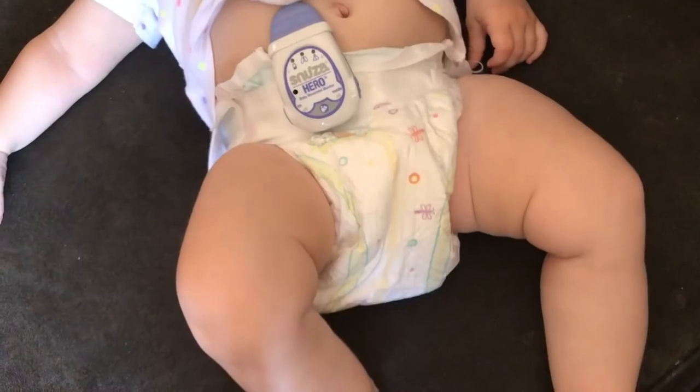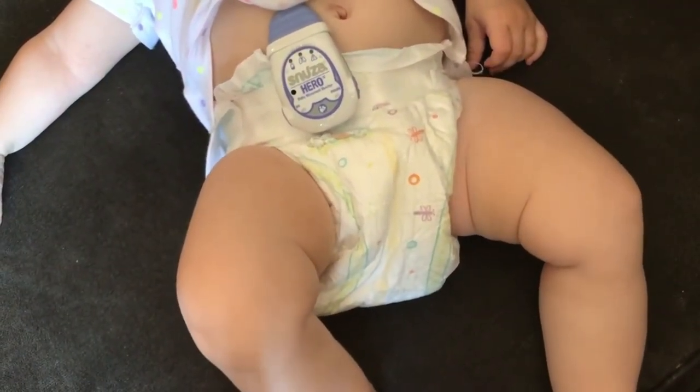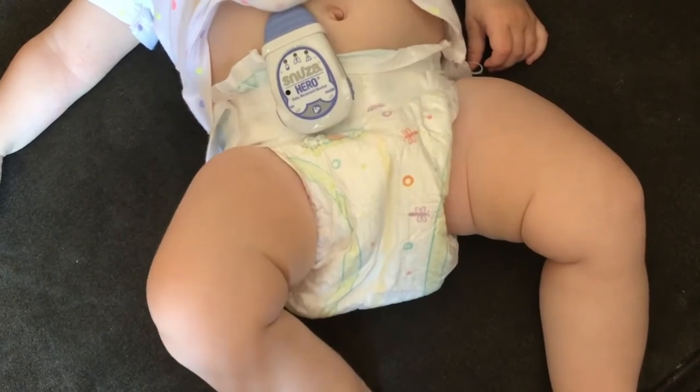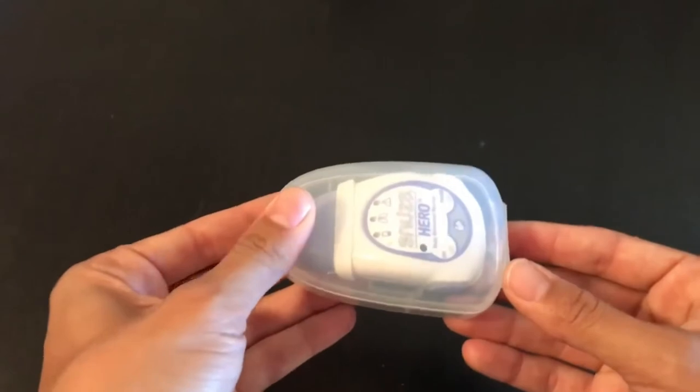A really cool feature about the Snooza is that you can still see the green light flashing for each abdominal movement through clothes and even a swaddle — just another way to have peace of mind. You can also turn it on to have an audible tick for each abdominal movement. The Snooza also comes with a nice carrying case for traveling or storage. The alarm is pretty loud, but if you want to enhance the sound in a separate room, you can use another video or sound monitor alongside the Snooza.